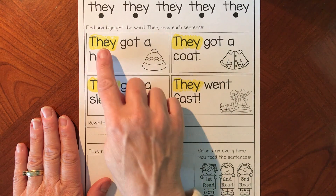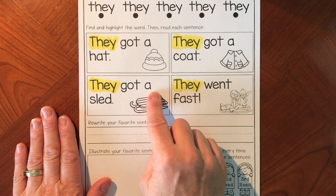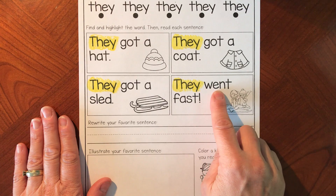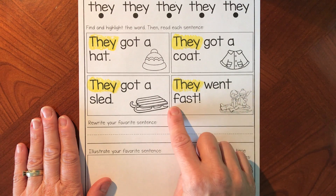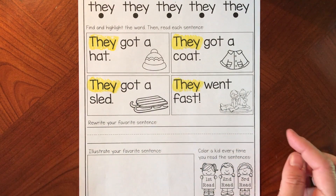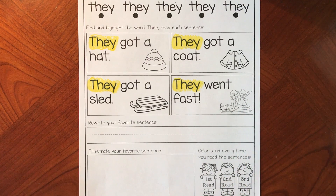All of these sentences start with 'they got a,' 'they got a,' 'they got a' — but this one doesn't. It says 'they went fast.' They were going sledding and they went fast — how exciting!